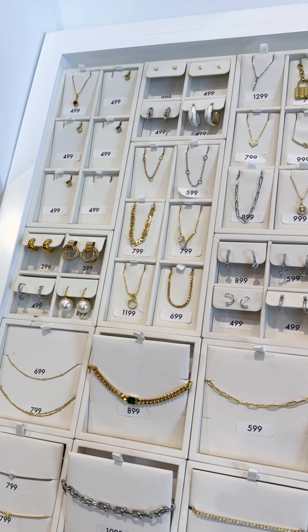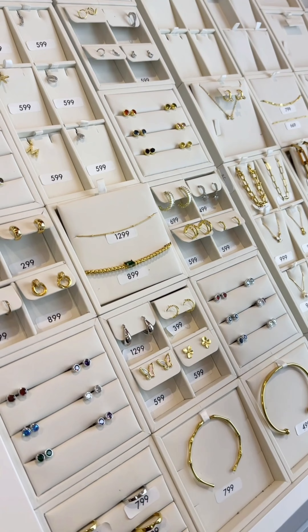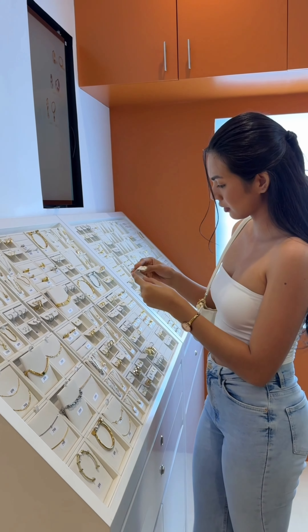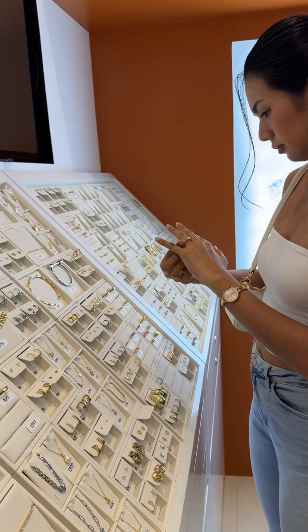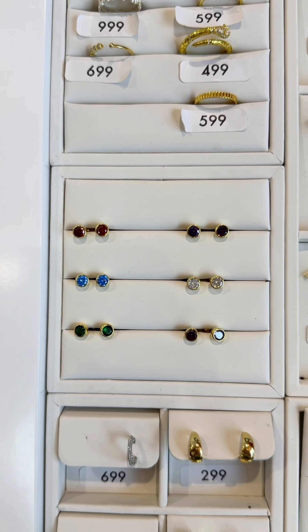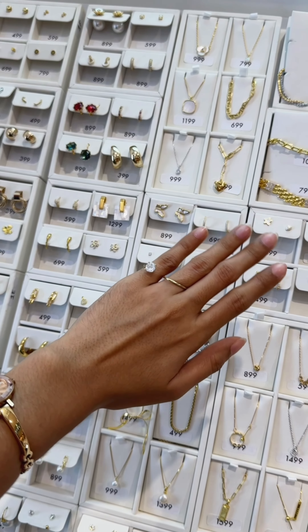We got here the collections available from necklaces to bracelets to rings and earrings, both available for men and women. Here's me trying their rings and it's just so beautiful that I have to get it. My eyes are also glued to their newest collection of birthstones, so if you're looking for your stones, don't forget to get yours here.